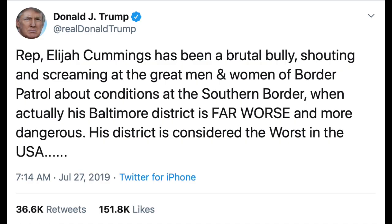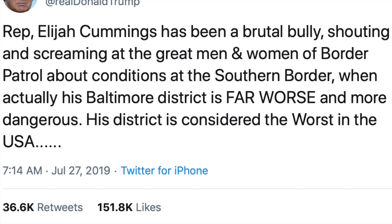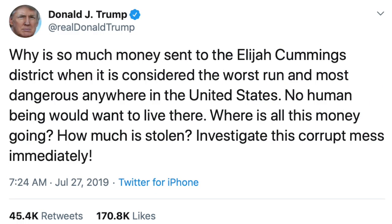Basically, Donald Trump issued a series of tweets where he not only attacked Representative Elijah Cummings, but also attacked the city of Baltimore, saying his Baltimore district is far worse and more dangerous, that his district is considered the worst in the USA. The worst was when he said, 'No human being will want to live there.' That kind of hit pretty hard because I was born in Baltimore and my family has lived in the Baltimore area for generations.